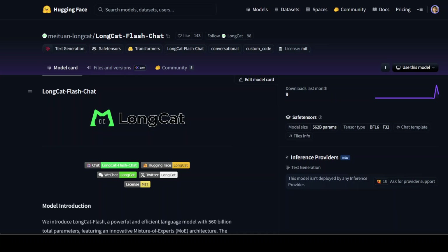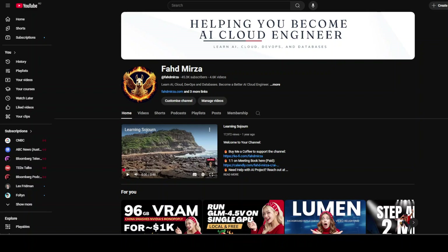In Chinese internet culture, long cat is a meme cat famous for being stretched into an absurdly long noodle-like creature, symbolizing length, scale, and playfulness. This is Fahad Mirza, and I welcome you to the channel — please like the video, subscribe, and consider becoming a member of the channel as that helps a lot.